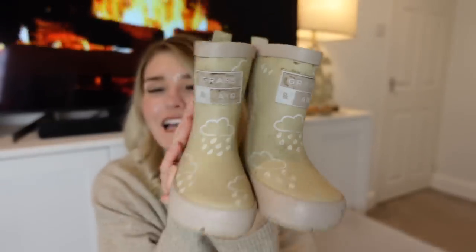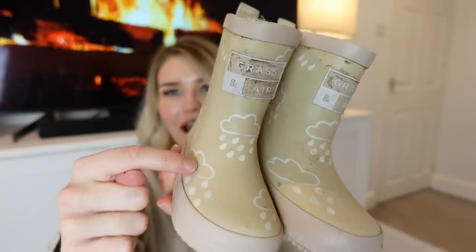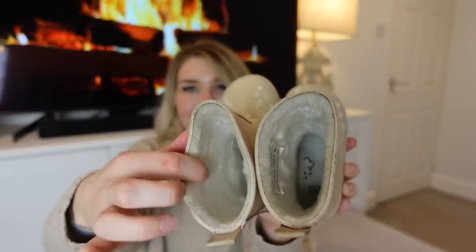If you're a toddler mum you probably already have lots of wellies, but they go missing so quickly. We got George these really cute wellies — they've got little clouds and raindrops on them, and when they're wet the clouds and raindrops change color, which I thought was really sweet. They're also fleece lined inside to keep his feet warm. I got these ones on Etsy and they're just super cute.